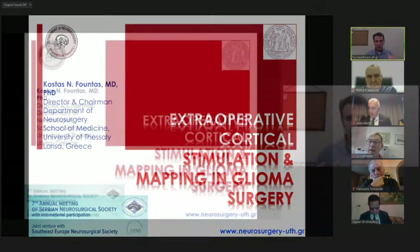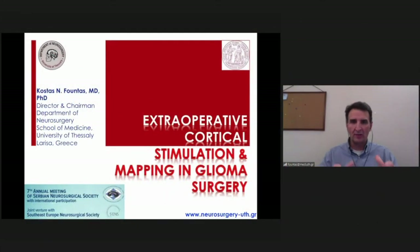With no further delay, I'm going to talk about the role of extraoperative cortical stimulation in glioma surgery for cortical mapping purposes.